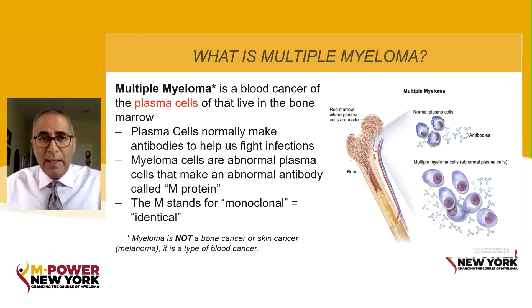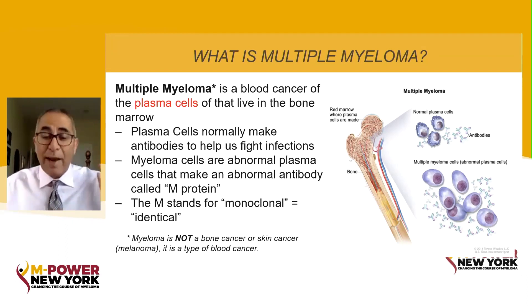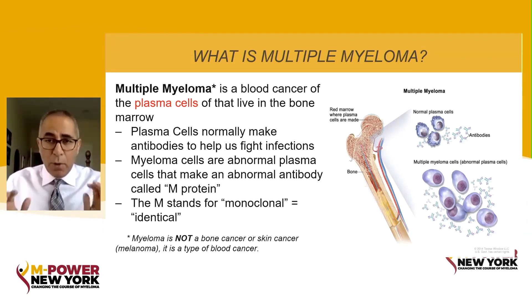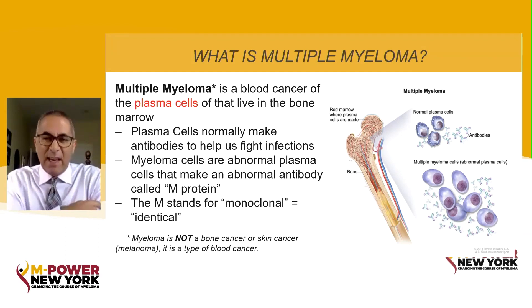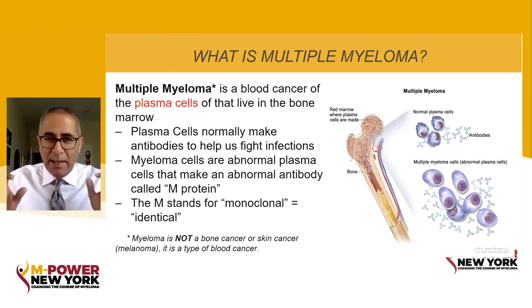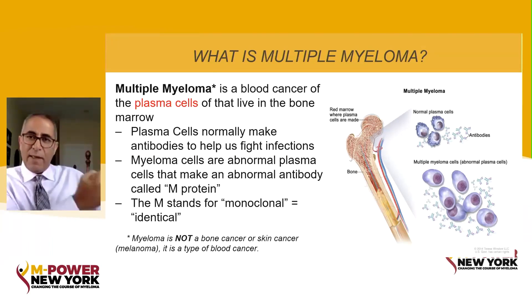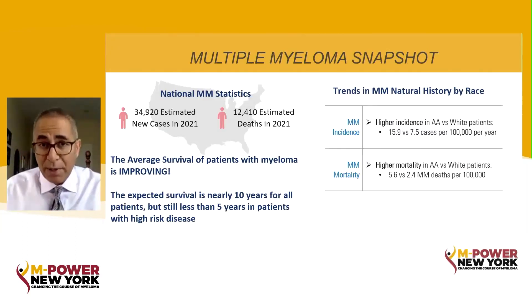Multiple myeloma is a blood cancer of a very unique cell in the bone marrow. You've all been talking about plasma cells for the last couple of years with COVID. Every time we talk about vaccinations and antibodies to protect us against COVID, we're talking about plasma cells. When plasma cells are normal, their whole job is to make antibodies to help us fight off infections. Sadly, myeloma is a cancer of the plasma cells — where those plasma cells grow out of control, and instead of making good antibodies that protect you, they make bad antibodies that can hurt you.